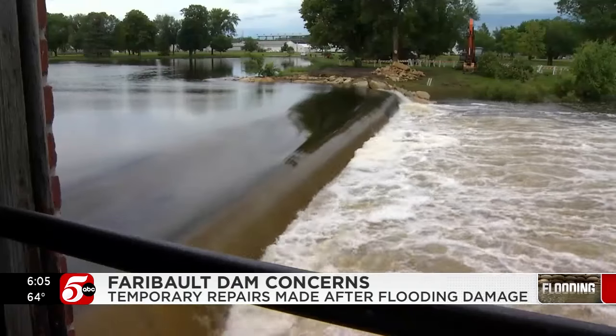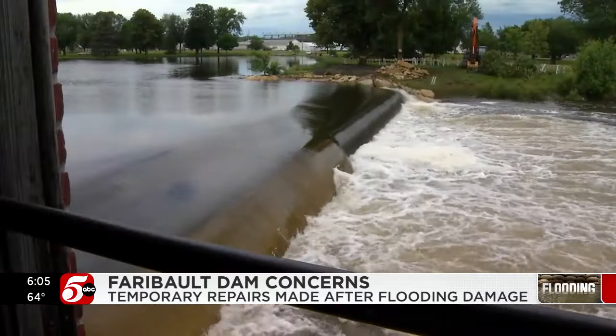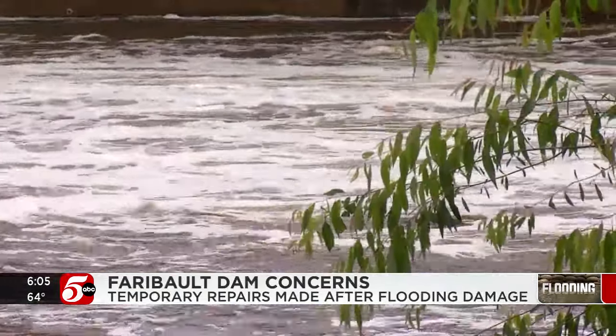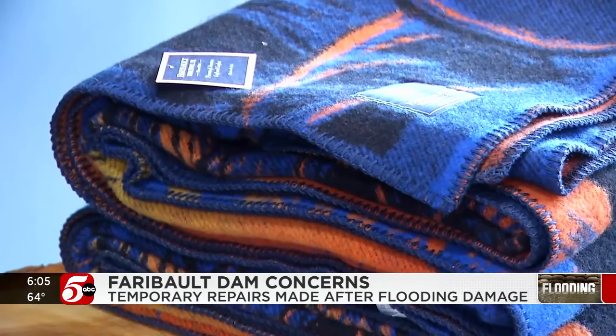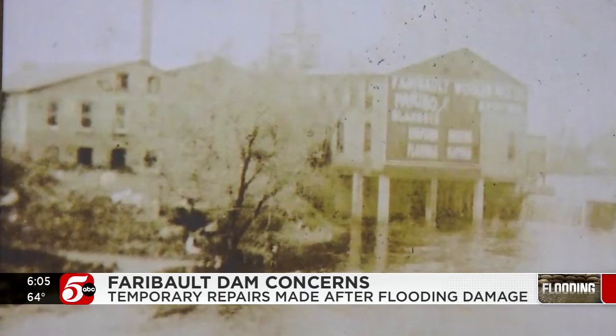Tonight, Faribault city officials have their eyes on this raging river and the dam that's trying to hold it back. The water level is down about six feet. We found Paul Moody is watching it just as closely. Moments like this are challenging. Moody owns the historic Faribault Mill, a business just as old as the dam — nearly 160 years.